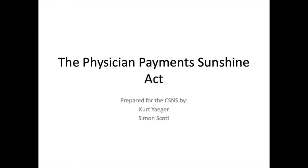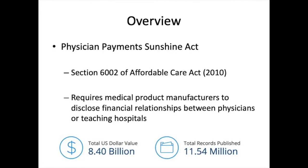What is the Physician Payments Sunshine Act? The Physician Payments Sunshine Act was signed into law as part of the Affordable Care Act of 2010. This legislation requires all medical product manufacturers to report to the Centers of Medicare and Medicaid Services all financial relationships between themselves and physicians or teaching hospitals. Since 2013, over 11.5 million records have been disclosed, amounting to $8.4 billion.